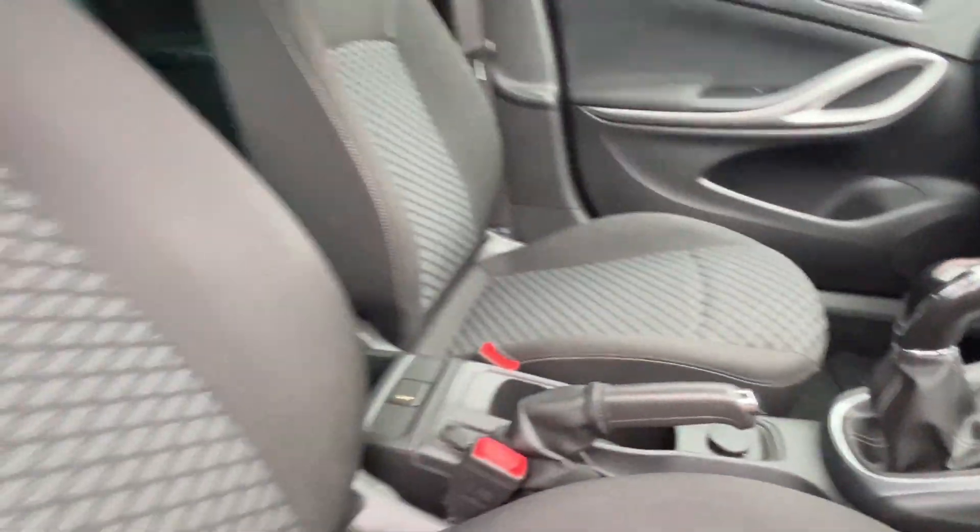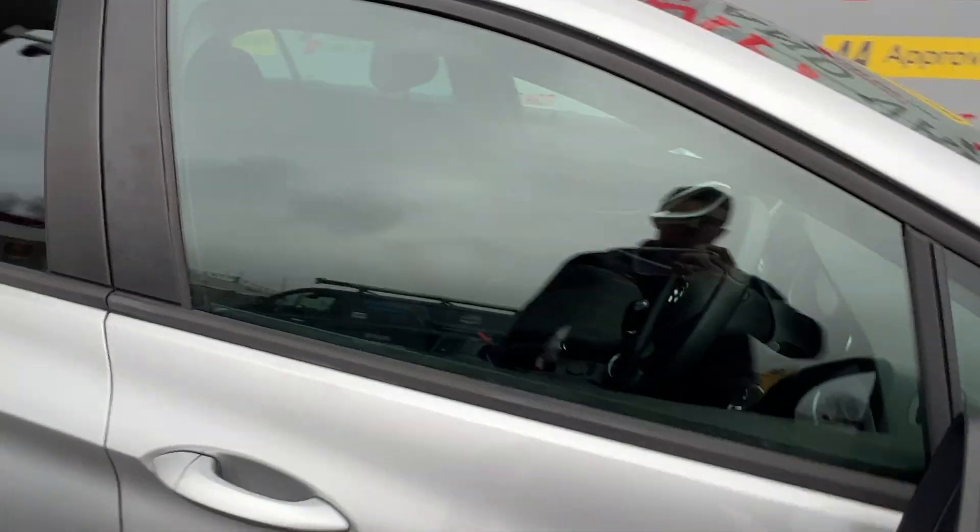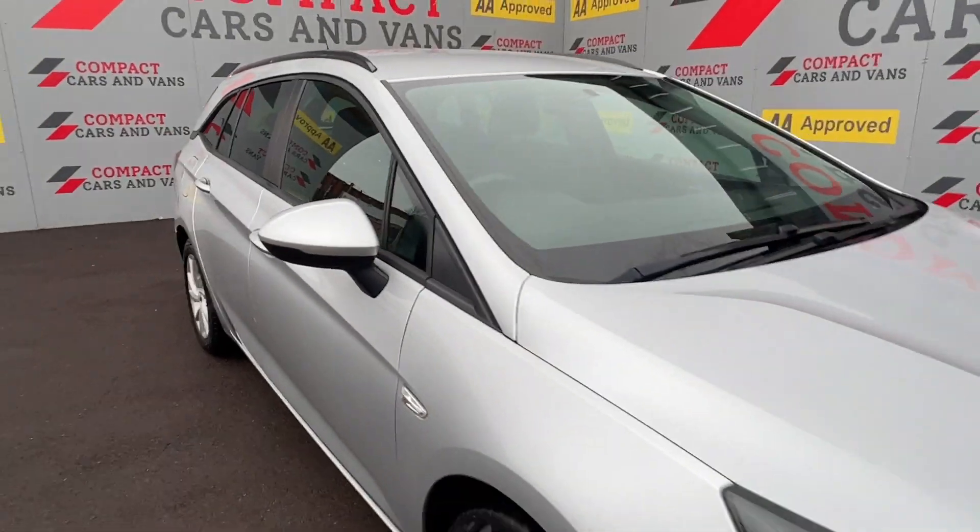Or call us on 01656 767 606 to arrange finance, viewing, or a test drive. I promise you, you will not be disappointed.